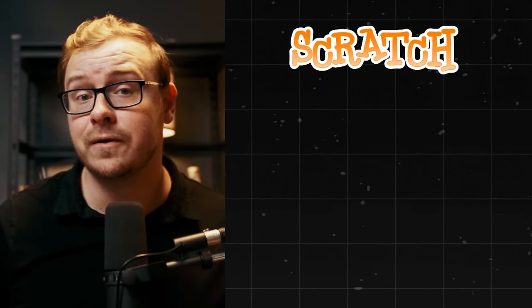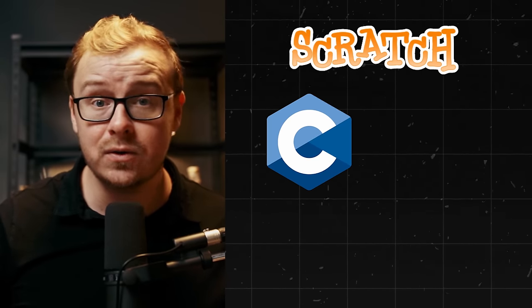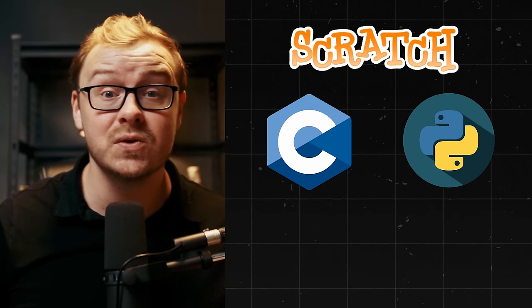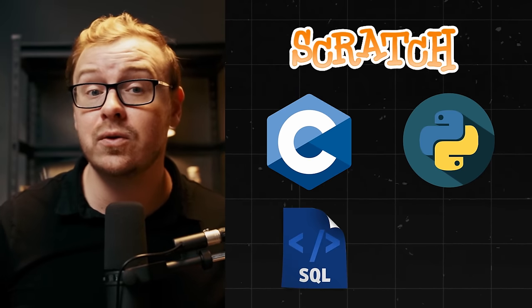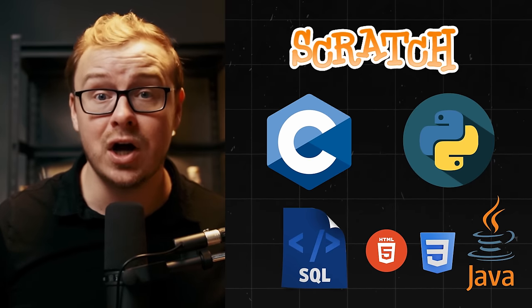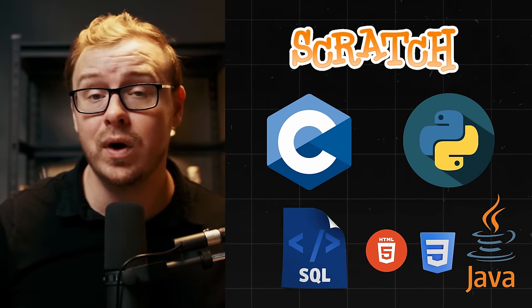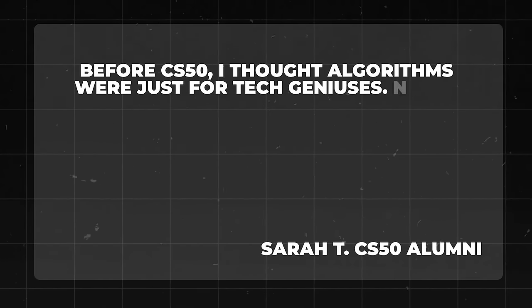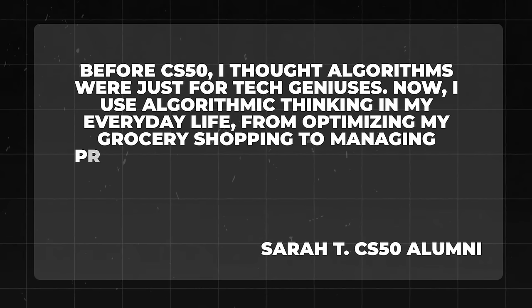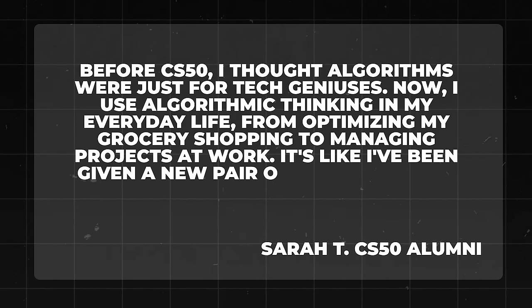You'll learn Scratch, a beginner-friendly programming language; C, the grandfather of modern programming languages; Python, the Swiss army knife of coding; SQL, the language that makes databases sing; plus HTML, CSS, and JavaScript — the holy trinity of web development. And that's just scratching the surface. Let's hear from someone who's been through the CS50 gauntlet. Sarah said: 'Before CS50, I thought algorithms were just for tech geniuses. Now I use algorithmic thinking in my everyday life, from optimizing my grocery shopping to managing projects at work.'